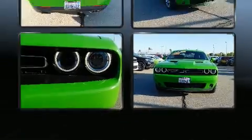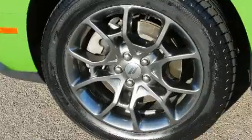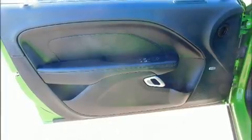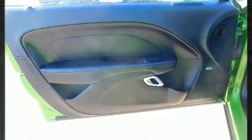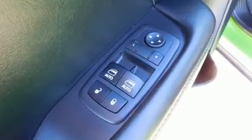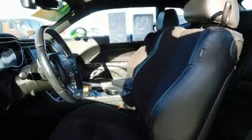A wealth of standard features mean that you no longer have to sacrifice. Like heated seats, a built-in garage door transmitter, an automatic dimming rearview mirror, fully automatic headlights, and remote keyless entry. Features such as automatic climate control and leather upholstery prove that economical transportation does not need to be sparsely equipped.